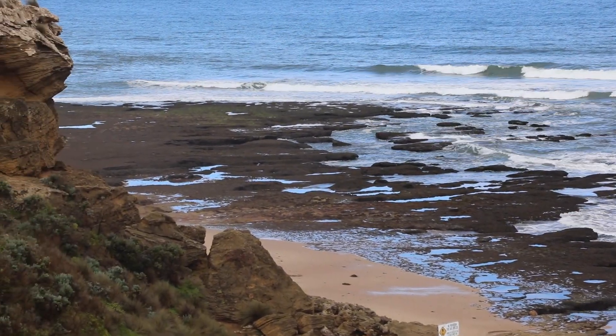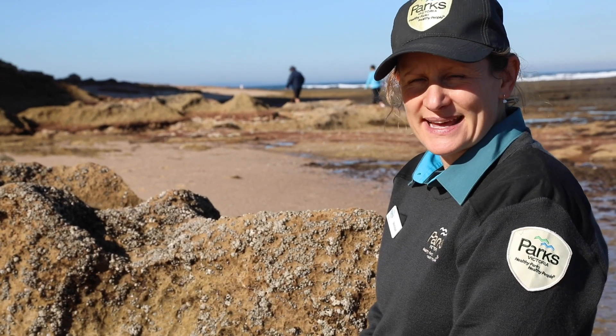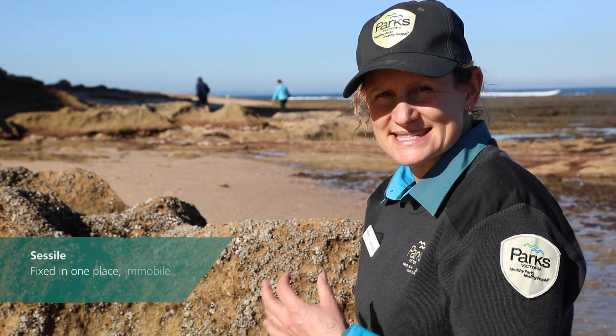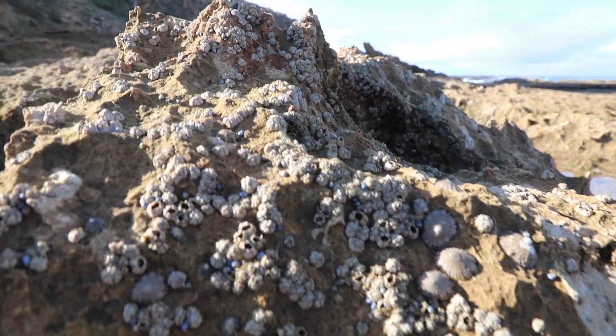Living in this marine environment, one of the things that animals need to cope with is really high impact waves and high wave action. So one of the adaptations that some organisms have taken up is being sessile, which means they're stuck on the rock and they can't move around. You can see here we've got a proliferation of barnacles that are stuck on that rock.